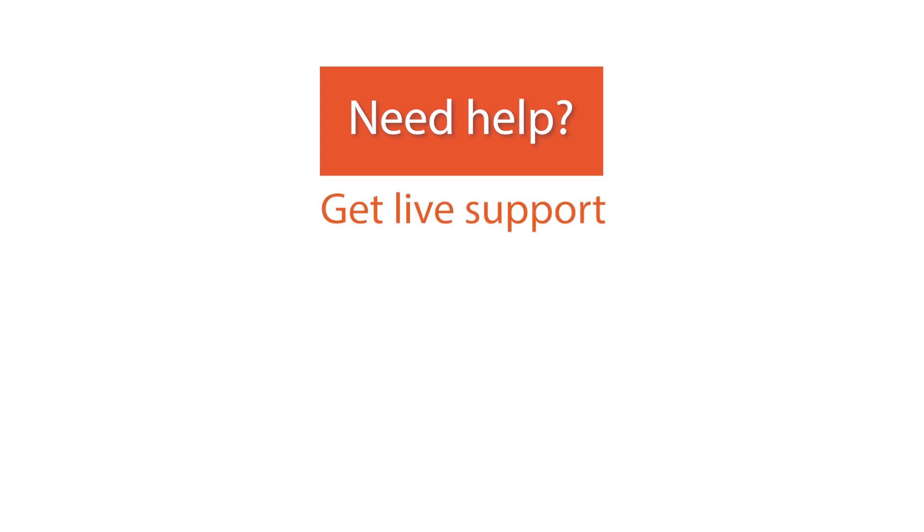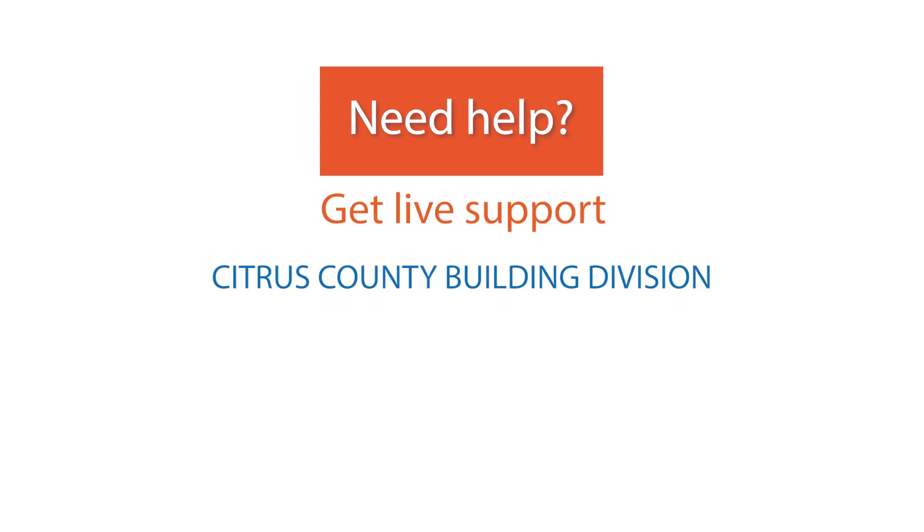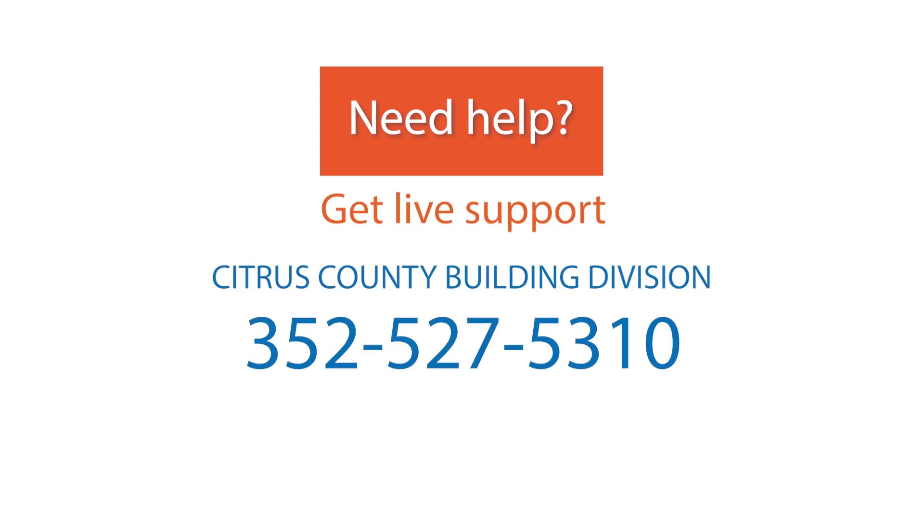If you run into problems or are having difficulty, you can always call us at 352-527-5310. And that completes the process.